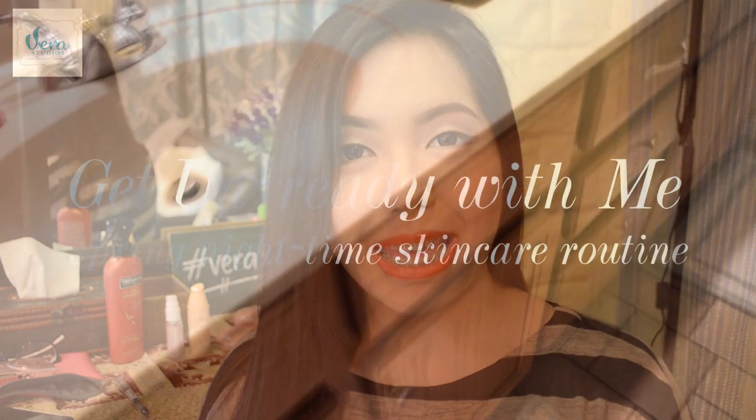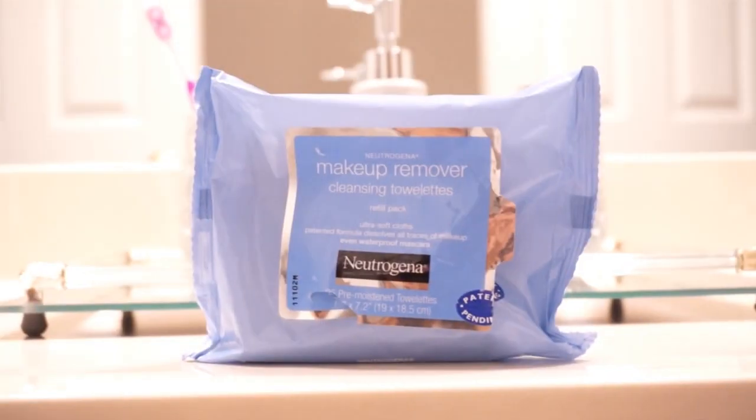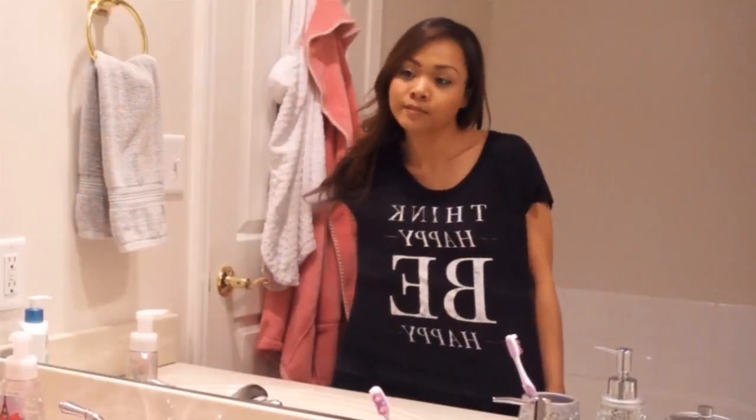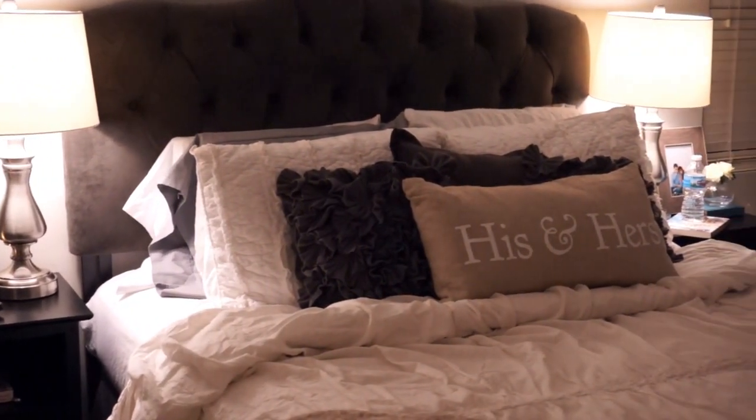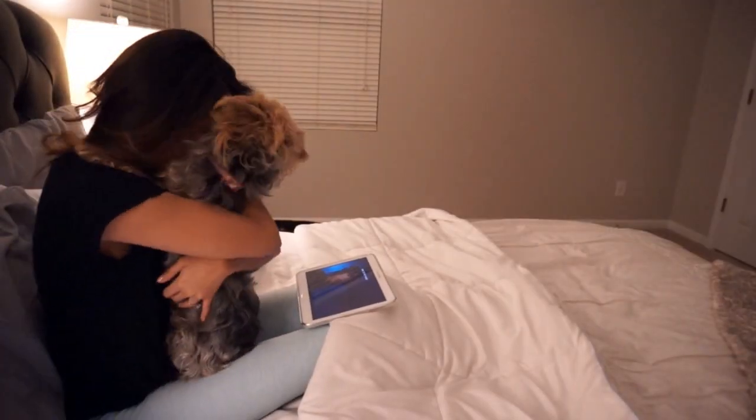And that's it for my Get Ready With Me video today! I hope you guys enjoyed watching and please don't forget to check out Charmaine's video which is a Get Unready With Me video — that's basically an entire reverse of what I did on this video today. You're going to see her undo her makeup and her hair for the whole day. Thank you guys so much for watching and I'll see you in the next video. Bye!